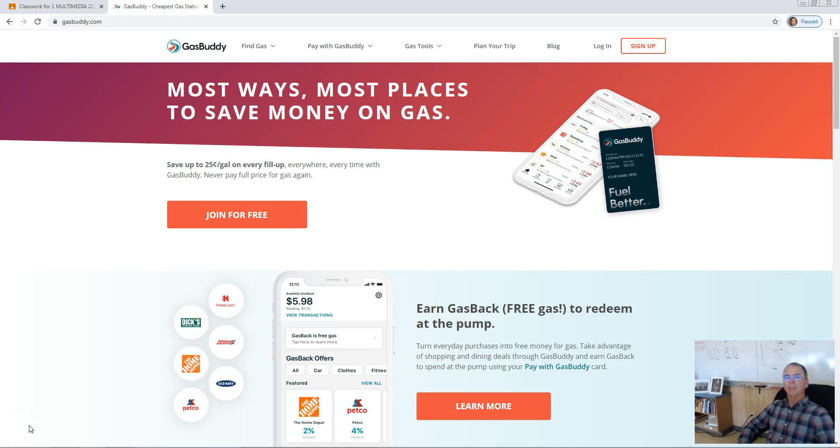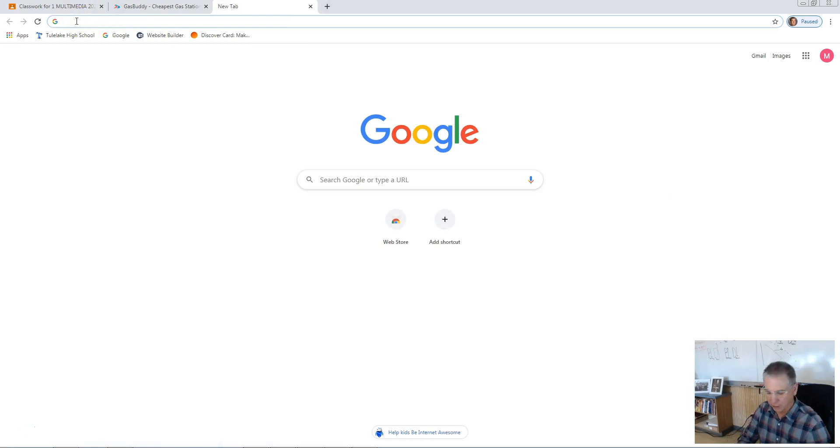To begin our next project, we need to know how to navigate through one of my favorite websites, GasBuddy.com. It's a great resource for finding gasoline prices throughout the United States. So the first thing to do is go ahead and go online and navigate over to GasBuddy.com.